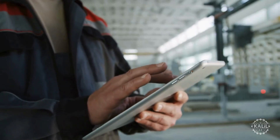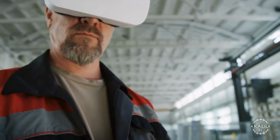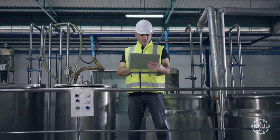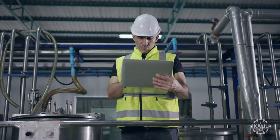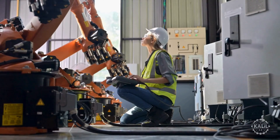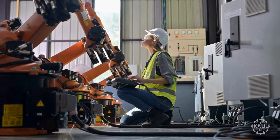That same year, the fourth industrial revolution begins in earnest as the Industry 4.0 concept is introduced at Germany's Hannover Fair. The new era emphasizes the integration of cyber-physical systems, the Internet of Things, and cloud computing into manufacturing and industrial processes, with smart factories emerging featuring enhanced automation, data exchange, and advanced real-time analytics.